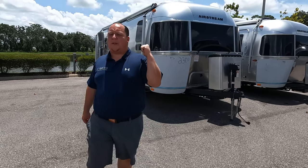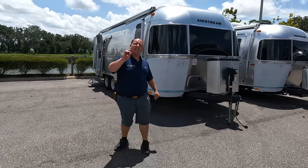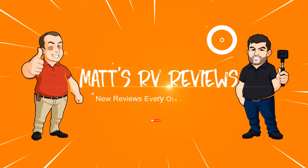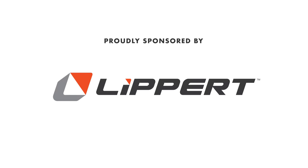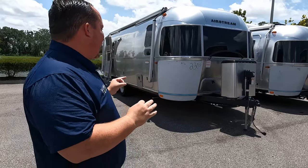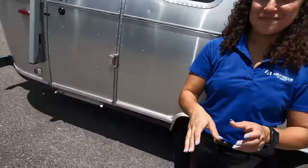We're going to give you three things we love about the Airstream and three things we dislike about it. Hey everyone again, welcome back. Today I am super excited that we are taking a look at an Airstream. But before I begin, we got to say hi to our Airstream expert, who is a native from Airstream of Tampa.